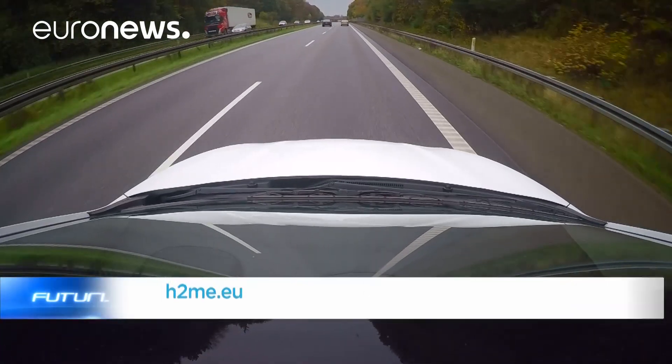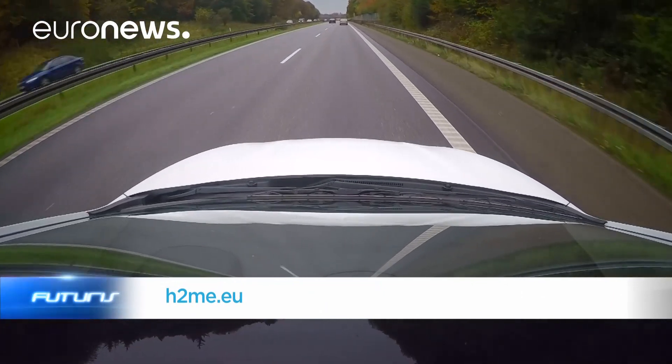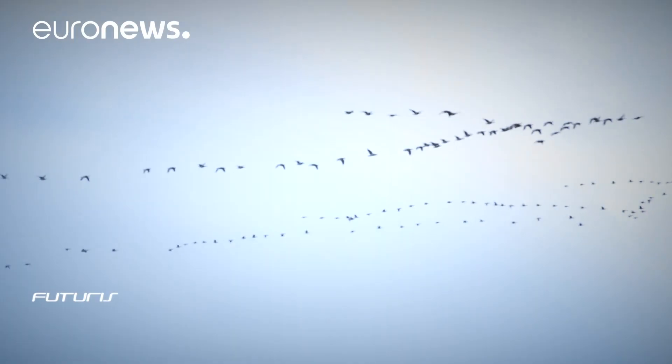But we need to compete first and foremost against the fossil technologies. The ambition is to see hundreds of thousands of hydrogen vehicles on Europe's roads ten years from now.